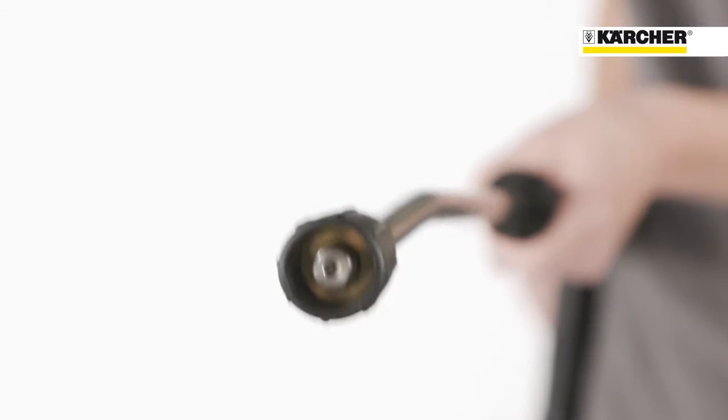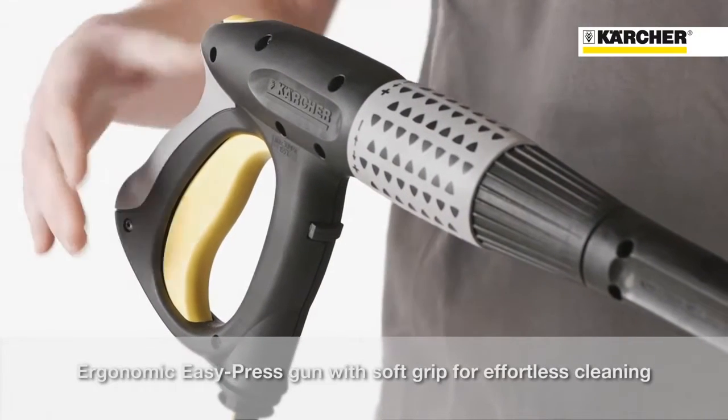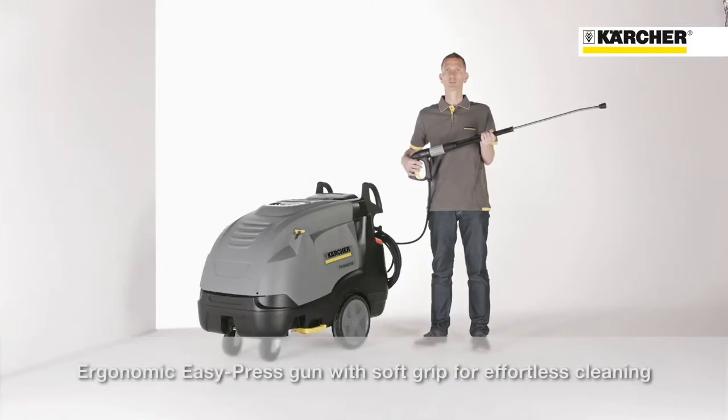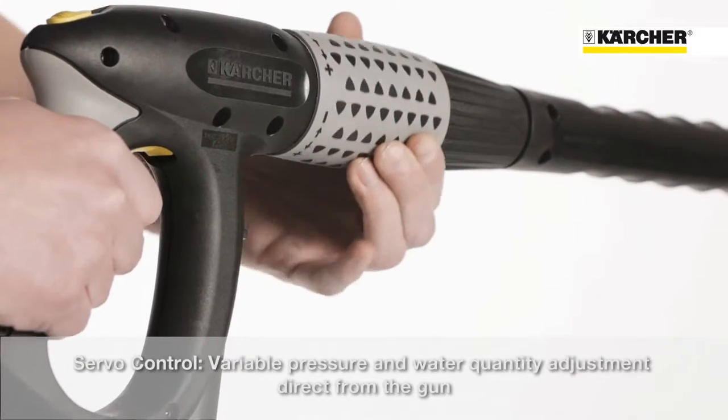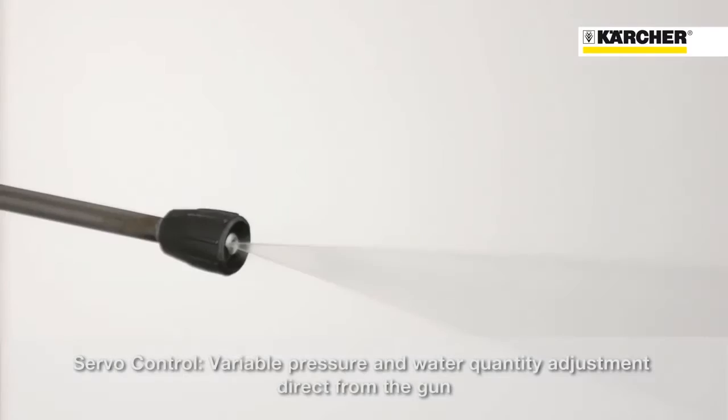All HTS machines are equipped with the patented Karcher power nozzle. The easy press trigger gun with integrated soft grip on the back side will guarantee fatigue-free working operations. Thanks to servo control, the water flow rate and the pressure can be adjusted infinitely directly at the gun.